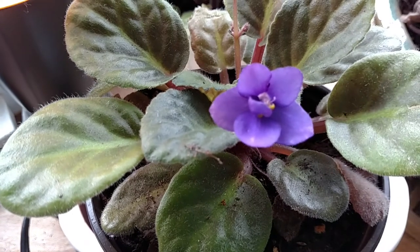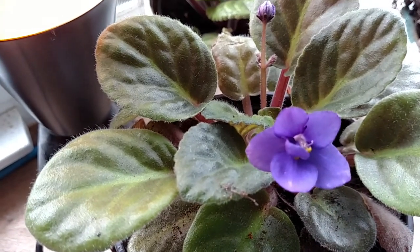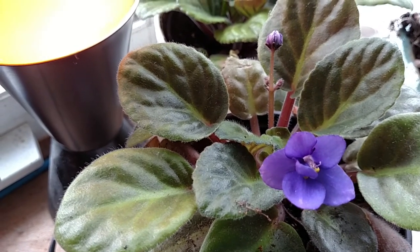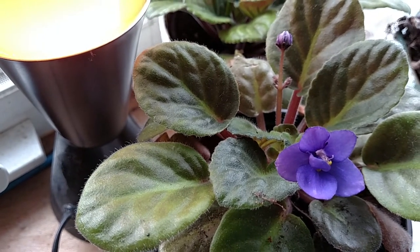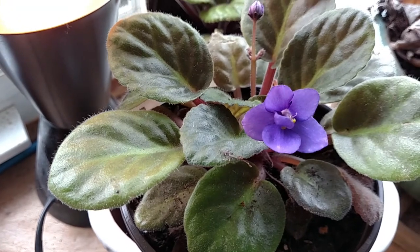Look how pretty this is. She's doing really good, she's growing well. My sister had her in a back room that didn't have a lot of light, and so I kind of monkeyed with her a little bit and she's blooming.